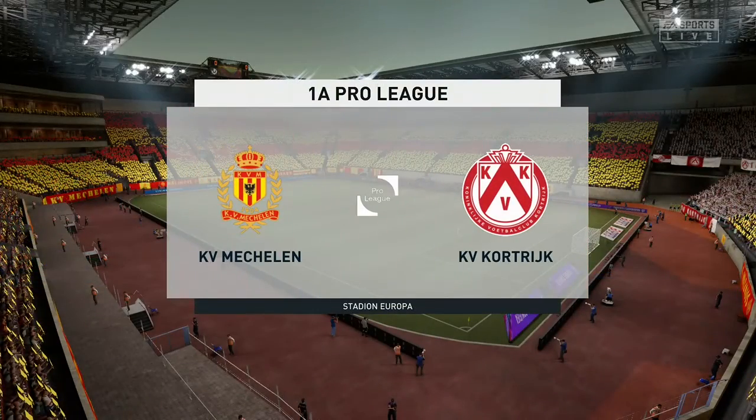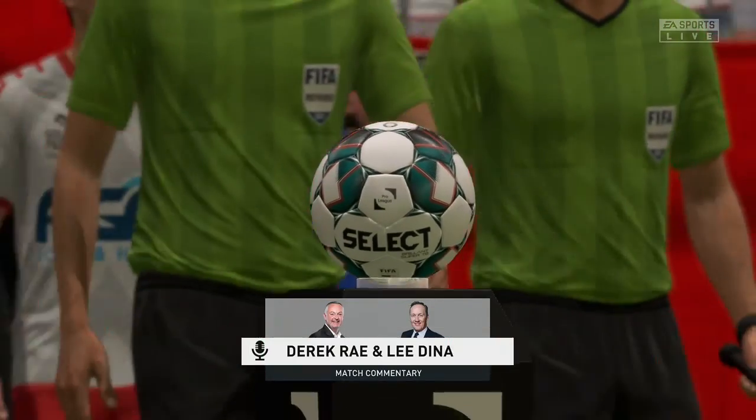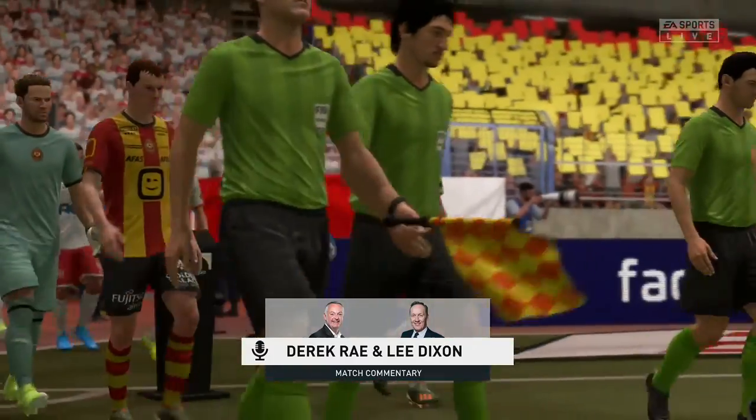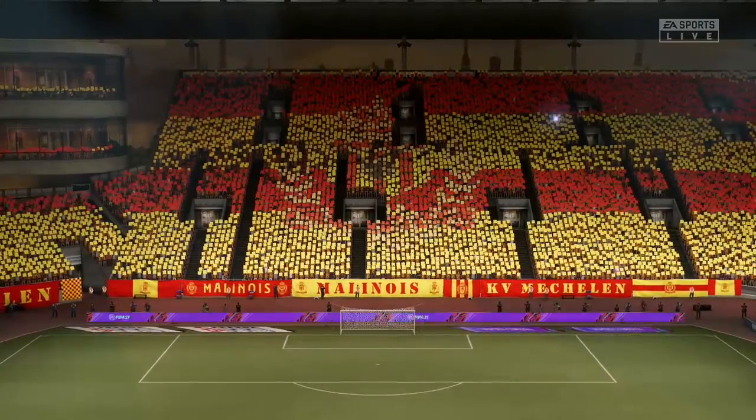Well, just the sort of weather the fans were hoping for this evening — it's absolutely ideal. I'm Derek Ray, and joining me in the commentary position is the former England defender Lee Dixon. And on the way, live Pro League action for you. This really should be a belter of a game.